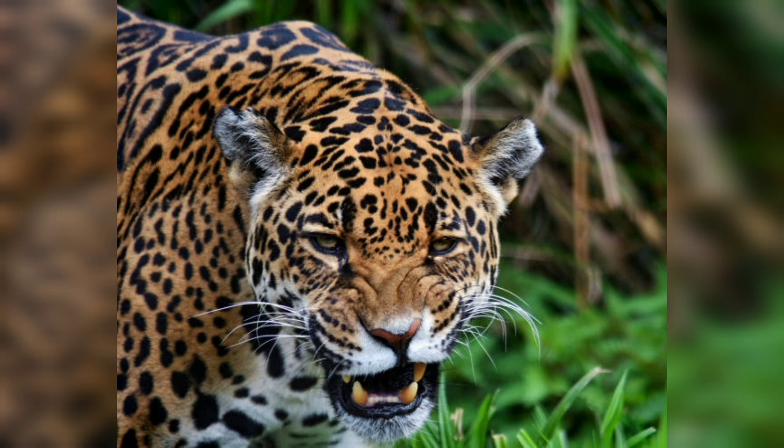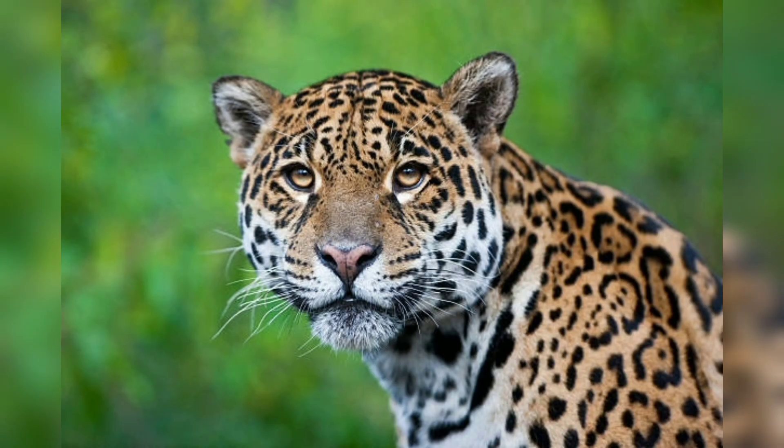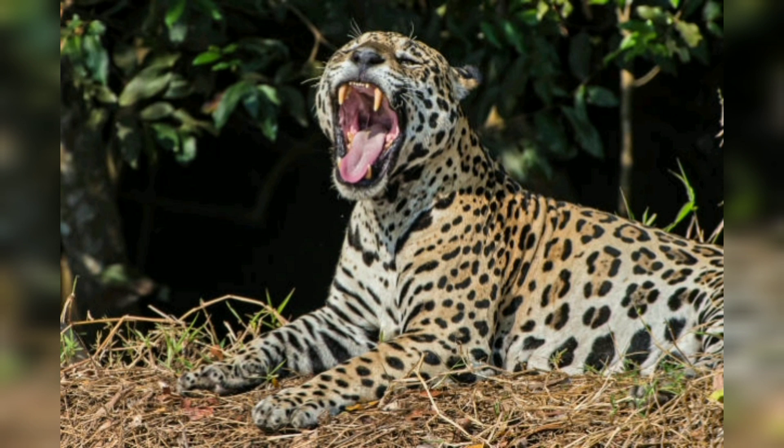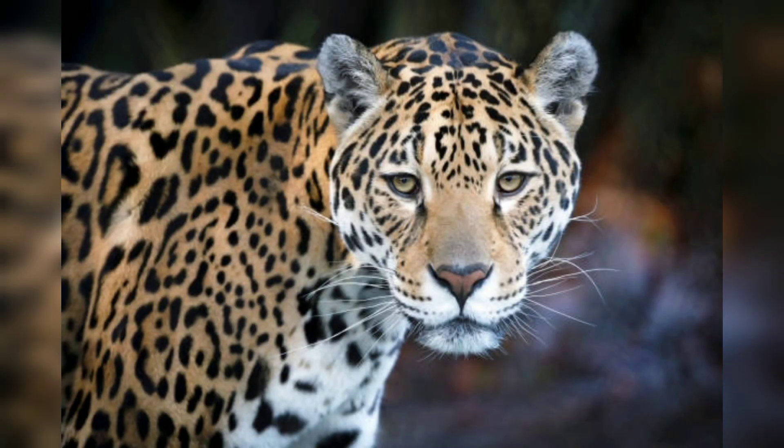On the top of the list we have habitat. Jaguars are found in a variety of habitats including rainforests, swamps, and grasslands. They are native to Central and South America and are mostly found in countries such as Brazil, Mexico, and Peru. Jaguars prefer dense forest areas where they can hunt prey and take cover from predators.